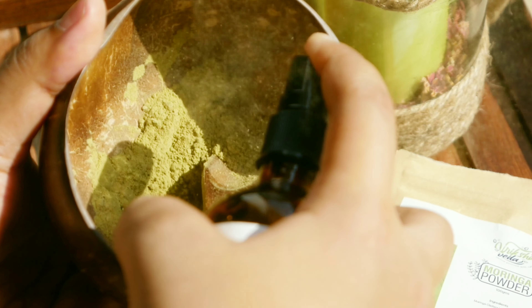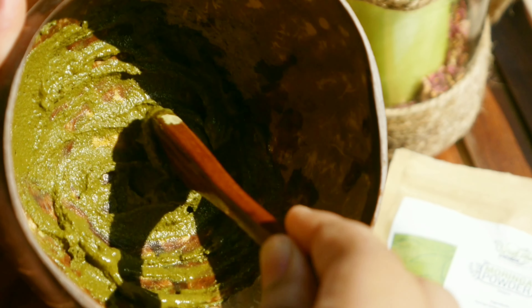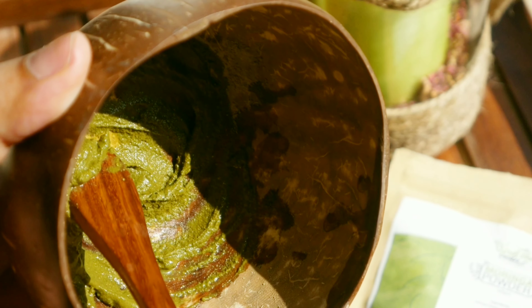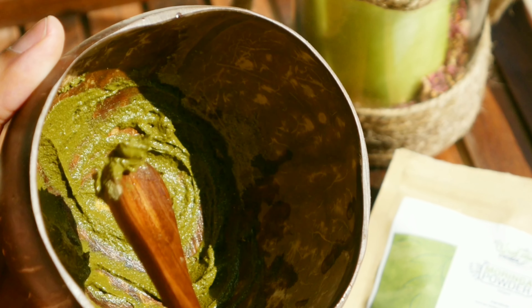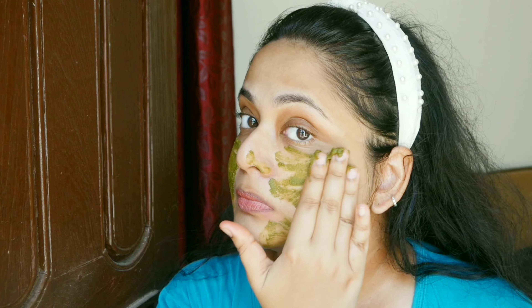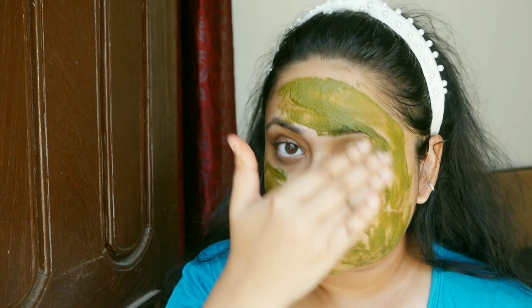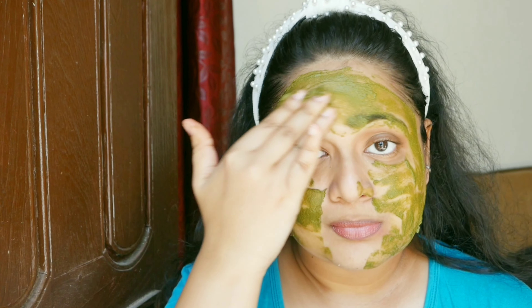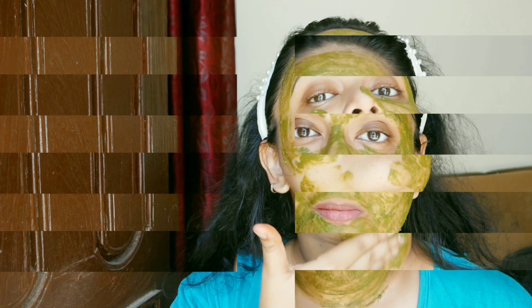I mix the moringa powder with their tea tree facial toner. The toner is alcohol free, preservative free, comes in an amber bottle and is 100 ml. I make a thin paste and apply it on my face, then wash it off about 15 minutes later. Since it's not clay-like, it doesn't dry out your skin. I didn't feel any irritation — it felt quite comfortable. The green color looked really pretty and it has a natural calming moringa-like fragrance. You can also add a few drops of moringa oil into the mask before washing off.